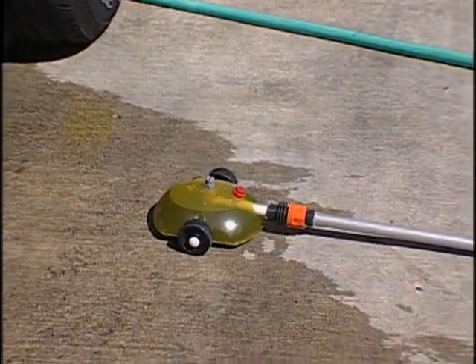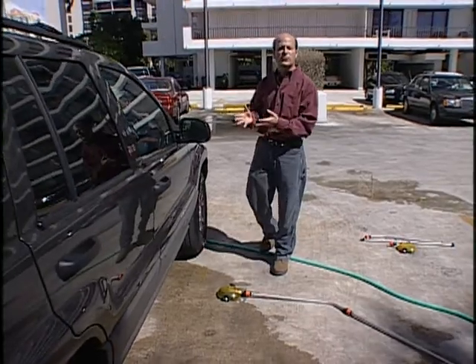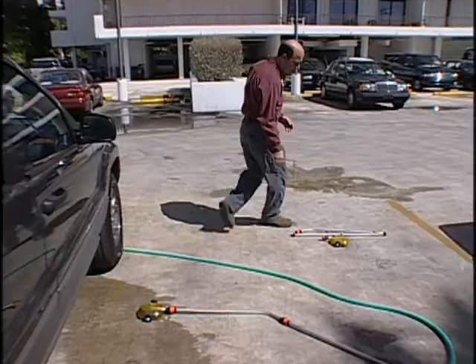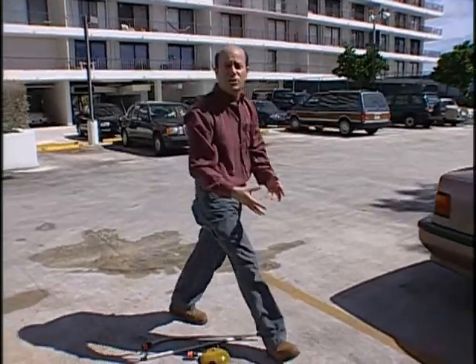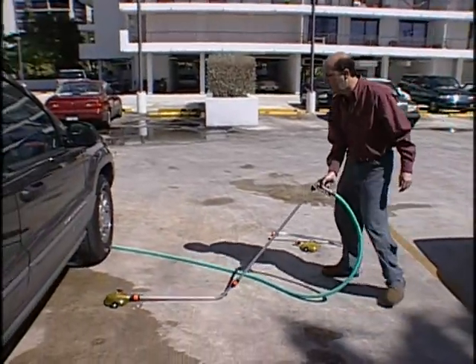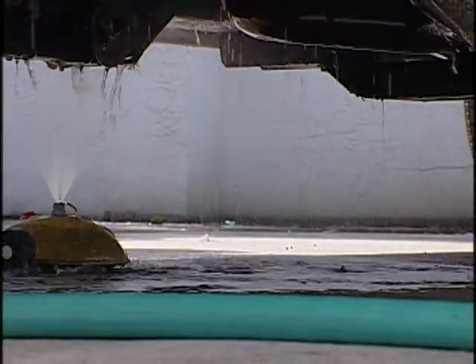Our next finalist is trying to tackle the problem of cleaning the undersurface of your car. He's invented the portable automobile undercarriage washer. When you get it, it comes in several pieces that snap together in this little contraption. When it all comes together and you attach it to your garden hose, you've got this. You just slip it right underneath your car like that, and you can wash the undersurface of your car. It's that simple.